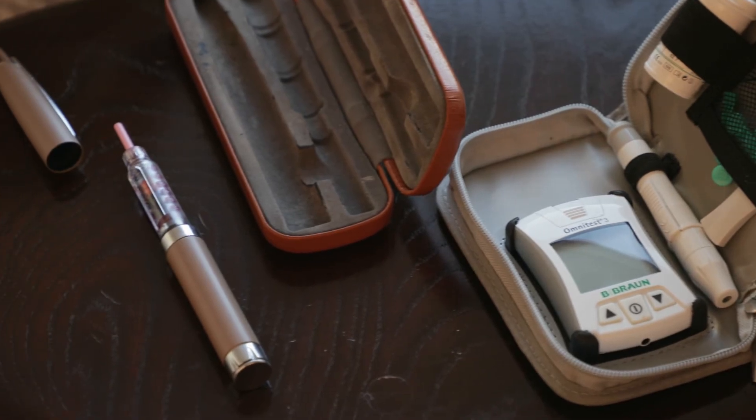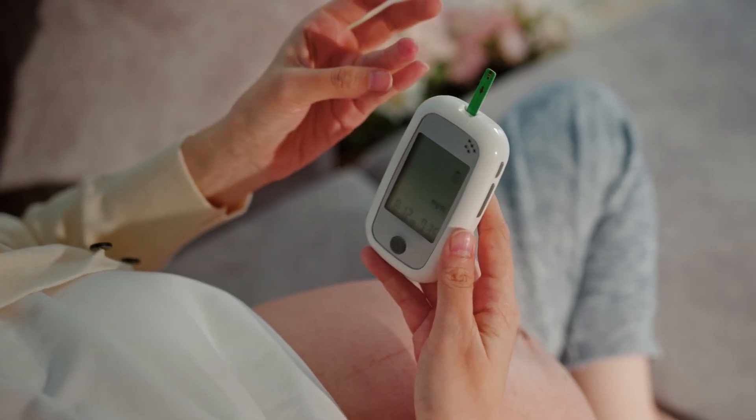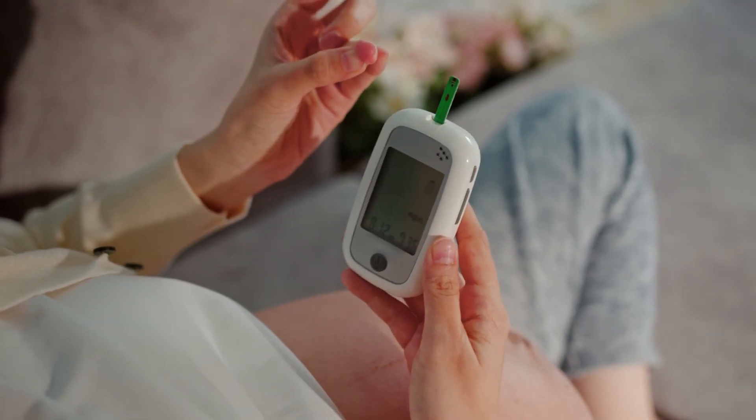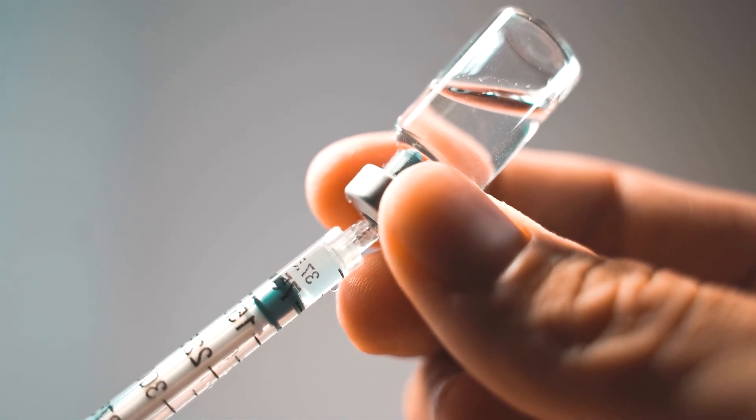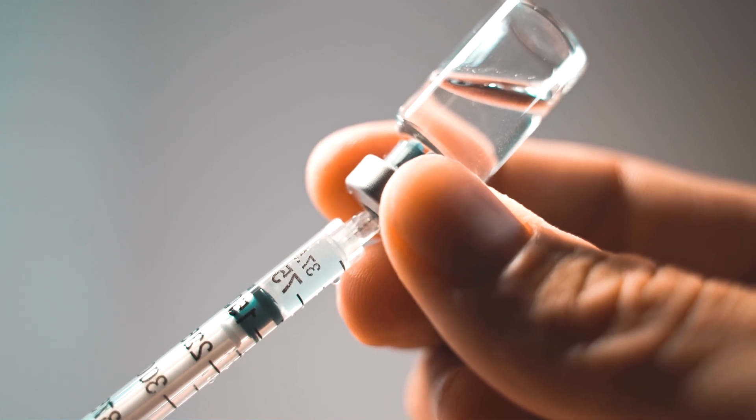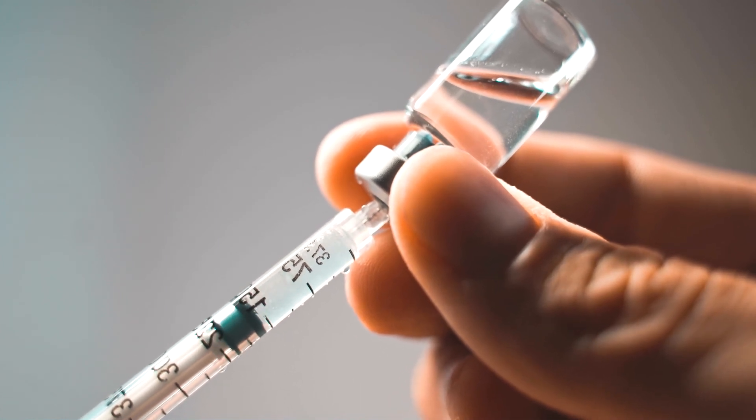DKA can be serious. To help prevent it, be sure to check your blood sugar often and keep your levels in the target range as much as possible. Stay on top of your prescribed medications and be sure to talk to your doctor about how to adjust your insulin based on your lifestyle or how you're feeling.